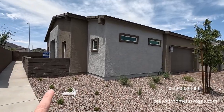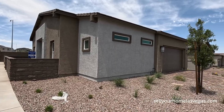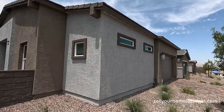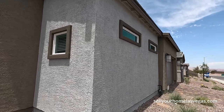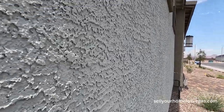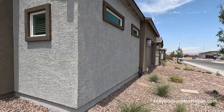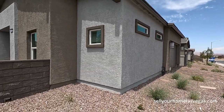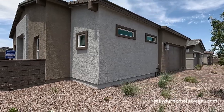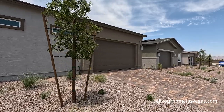Beautiful modern exterior. This one does have kind of a side entry, and I have seen these single stories at Heritage in Summerlin as well. Beautifully modern design. We are looking at a skip trowel stucco texture. Looks like we have our outdoor irrigation here in the front — hose bib — and you do also get a courtyard here in the front yard, or side yard. Modern coach lighting, eight-foot door. I just want to take a quick peek around this side as well.